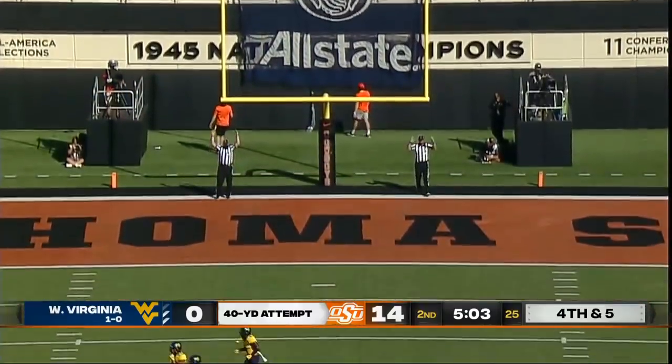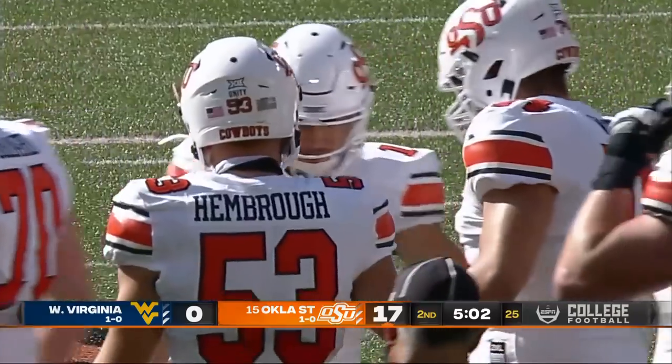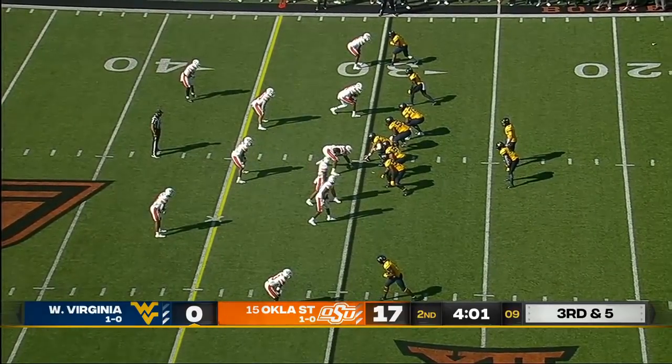And now he's four for four. 17-0 Oklahoma State, now on ESPN News.